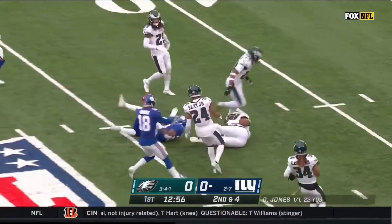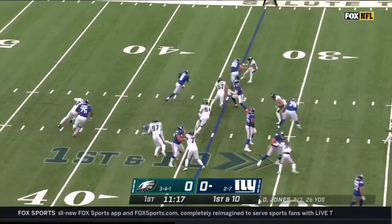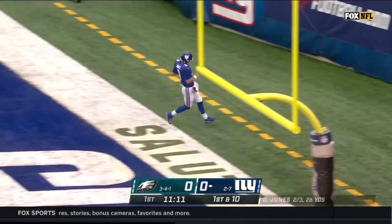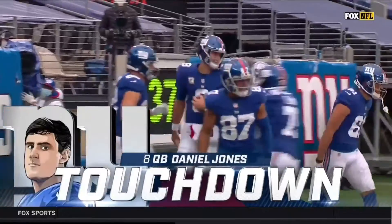Goldman breaks tackles into Eagles territory. Jones on the keep and Daniel Jones shows his legs, shows his speed, and Jones into the end zone for the touchdown — thirty-four yards for Daniel Jones.